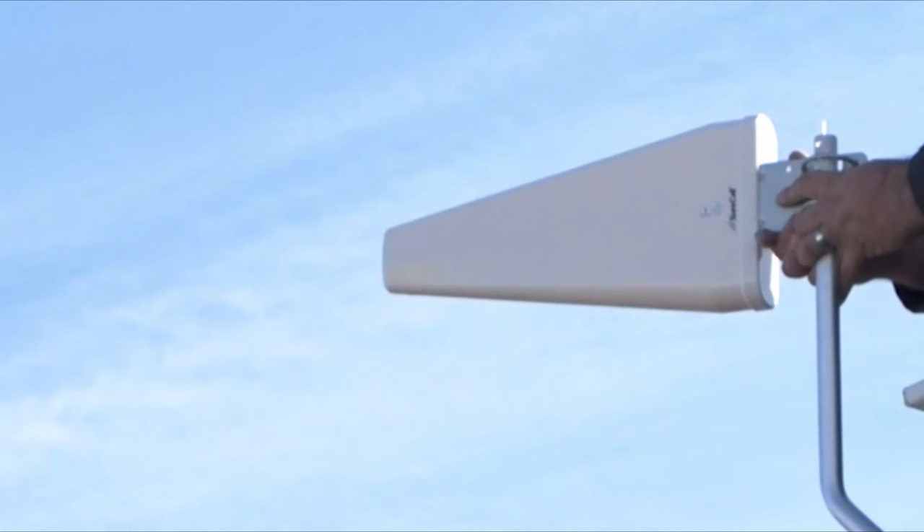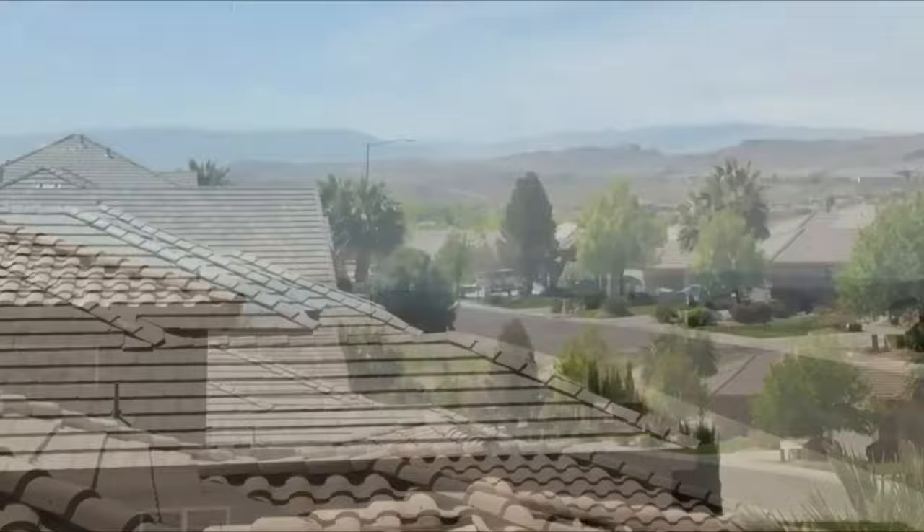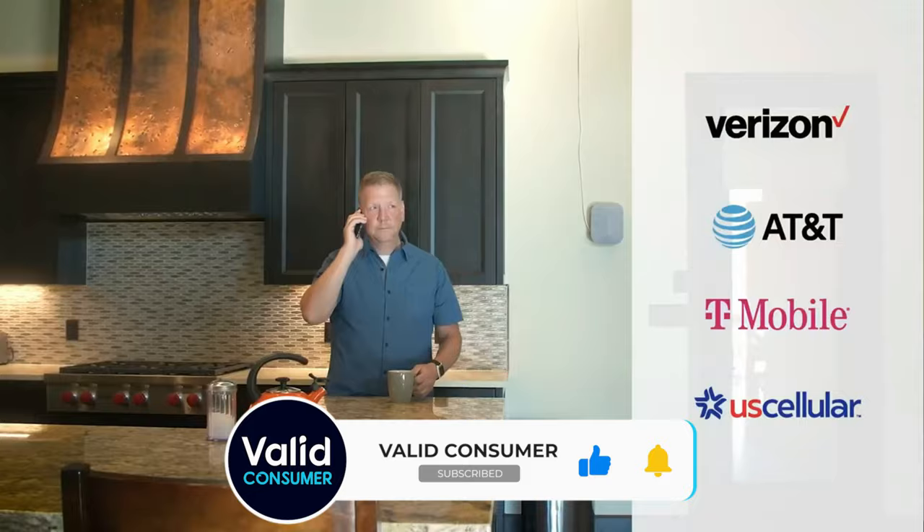There are also different kinds of boosters. Directional ones target a specific tower belonging to a certain carrier, and omnidirectional ones pull in service from multiple towers belonging to multiple carriers, albeit without quite the same strength as the directional variety.